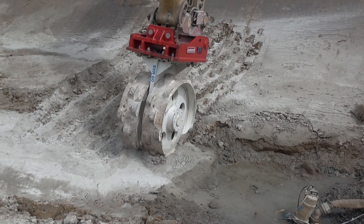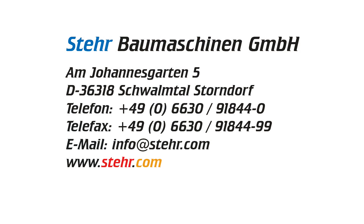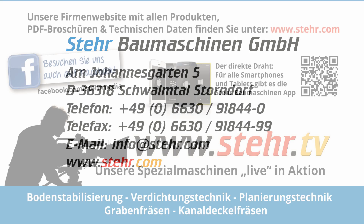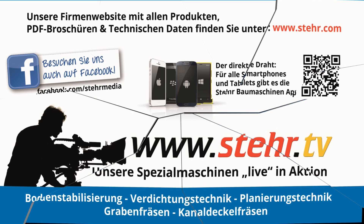You can find more innovative ideas from Steyr on www.steyr.com and videos of our machines in use on www.steyr.tv